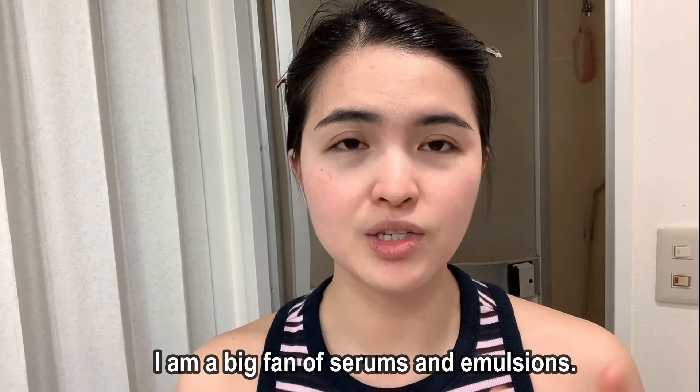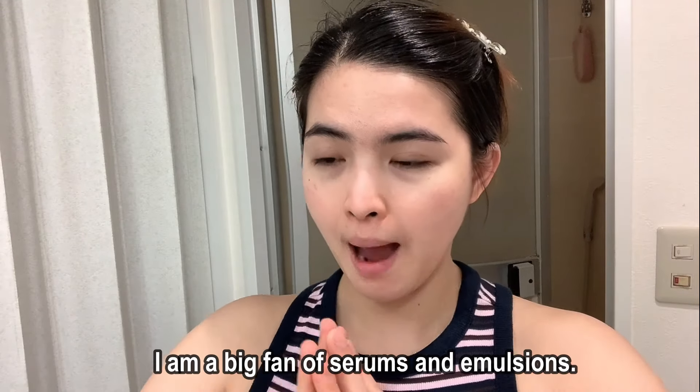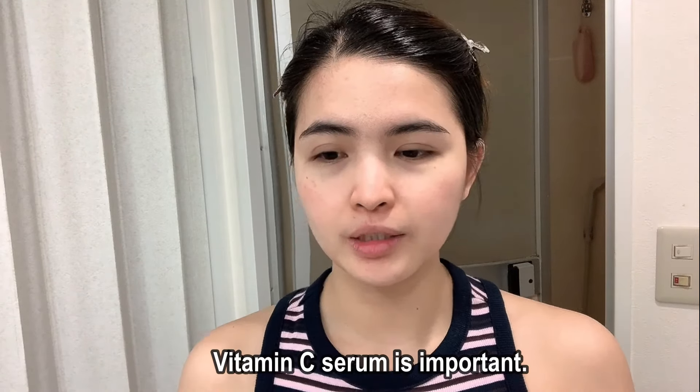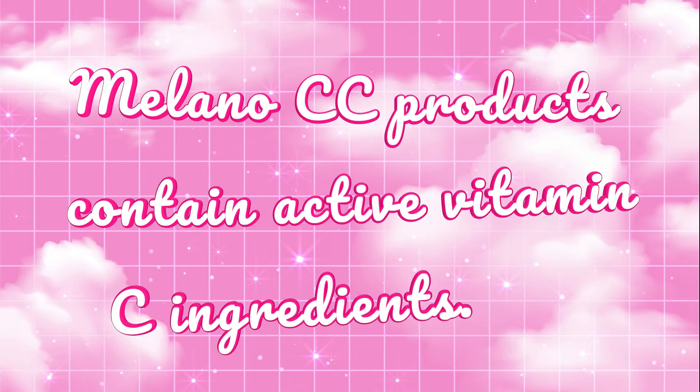We are going to review Kevlo. Kevlo doesn't have brightening serums, but I highly recommend that you apply your brightening serum in the daytime if you have one. I talk about brightening serums and vitamin C a lot in my other videos. I like the Milano CC products — they are really good, they have good active vitamin C ingredients — so you can apply those as well if you are doing your morning skincare routine.